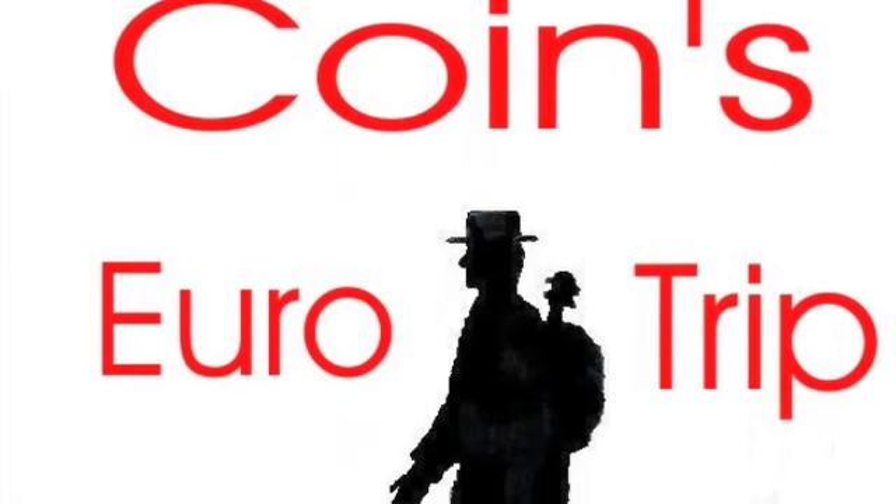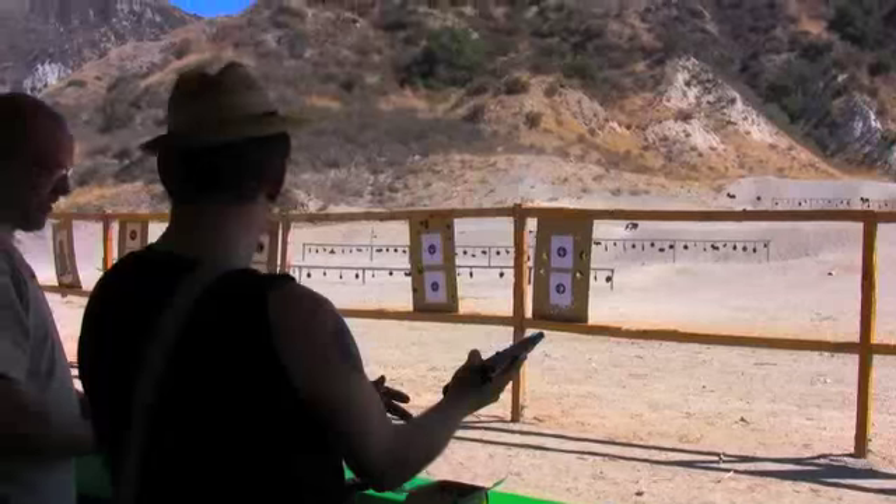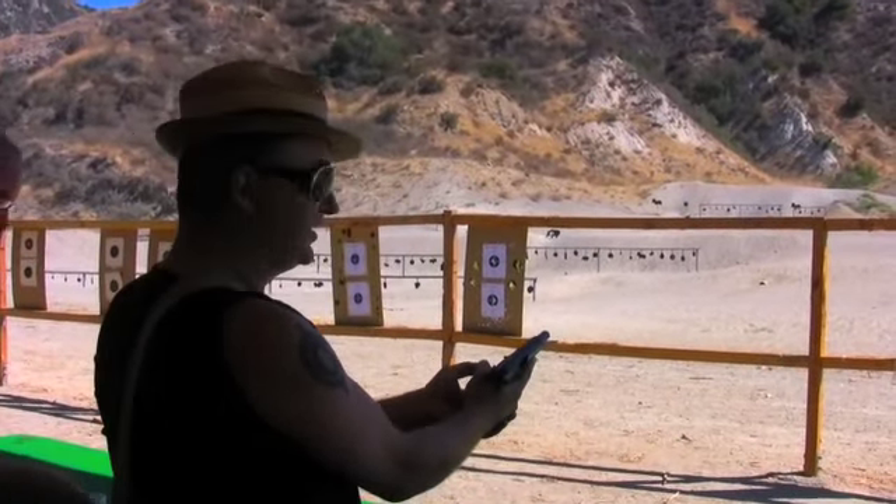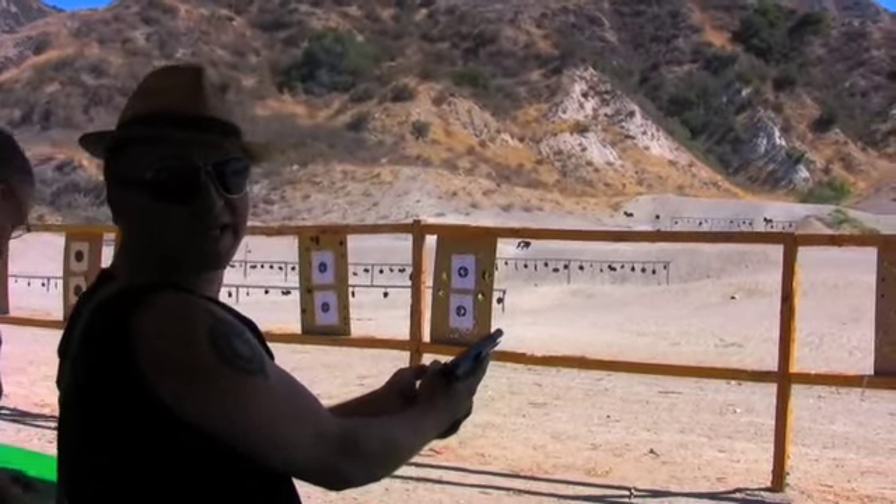Once again, it's Coins Eurotrip. This is Coins Eurotrip. You're watching Normandy D-Day.